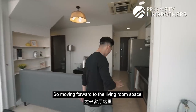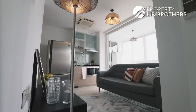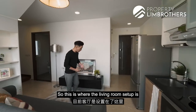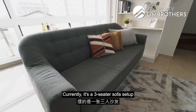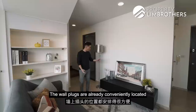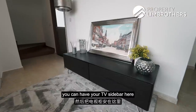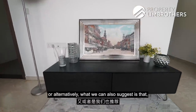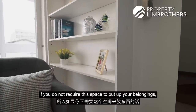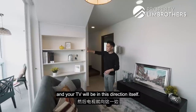Moving forward to the living room space — flooring for the first-level communal space is mainly clad in marble. There's a three-seater sofa setup currently, though a two-seater would be comfortable enough depending on how many people are staying here. The wall plugs are conveniently located in this direction, so you can easily place your TV set, do up a feature wall, and have your TV sideboard. Alternatively, because there is an in-built cupboard here, you can reorientate the living room and have the TV facing this direction instead.